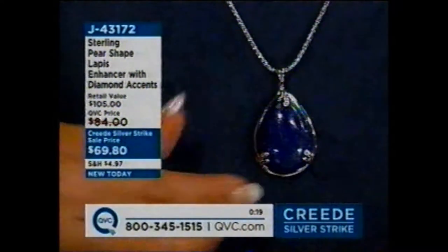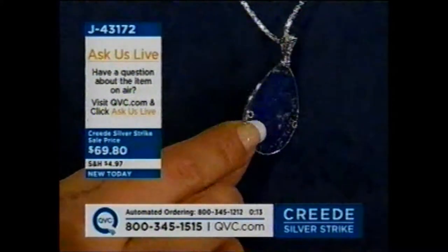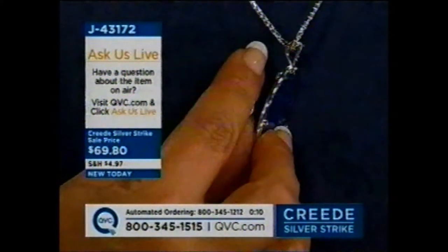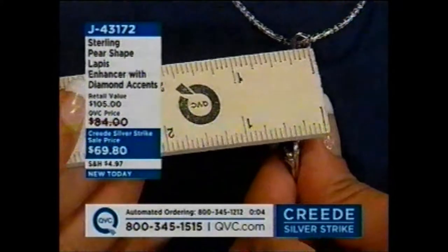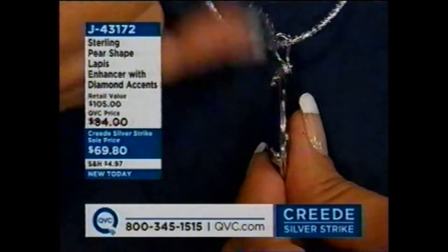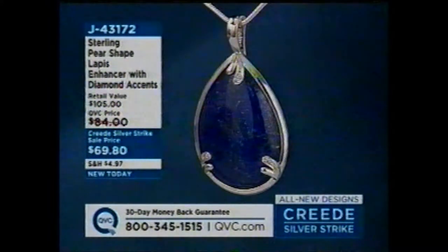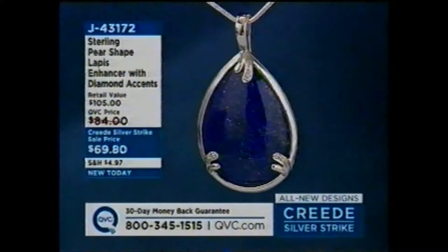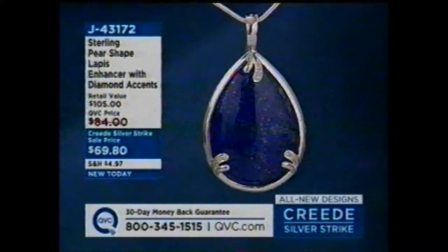Quick measurement — one and three-quarter inches in length. That is an enhancer, so you can put it over pearls. From side to side at the widest point, you're talking about one inch. Let me turn it so you see the bloom of stone. Here is the enhancer — you'll be able to open that up. It'll fit over pearls, omegas, you name it. When I say enhancer, this little portion back here flips open and you can clip it over anything. Big FYI though — it airs at 6 p.m. tonight when more people are watching, so if you want that one, get it in this show.